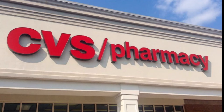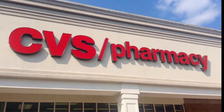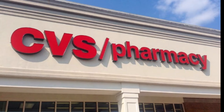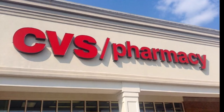CVS gives you $3 Extra Bucks rewards on your birthday when you sign up for their Extra Care Beauty Club. The gift can vary — one report noted they gifted a free bottle of nail polish. You can also get a 10% off coupon just by signing up.